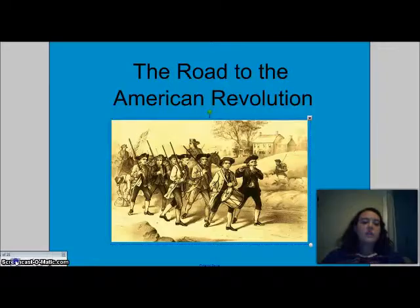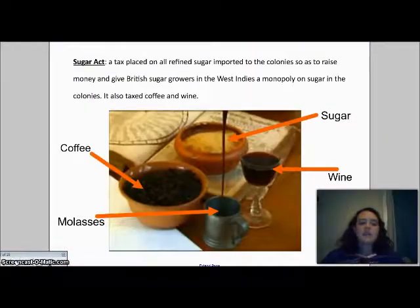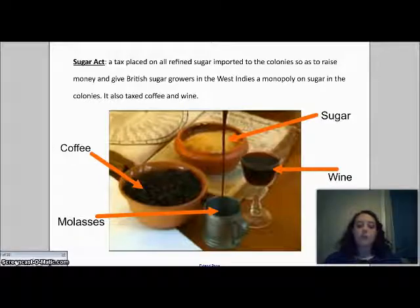The very next year, in 1764, Parliament and King George III passed the Sugar Act. This put a tax on sugar, molasses, and other valuable things the colonists couldn't purchase directly from England. This gave Great Britain and the sugarcane growers in the West Indies a monopoly over sugar, because now they could sell it to the colonists cheaper than anyone else, and it would be the only sugar the colonists bought.